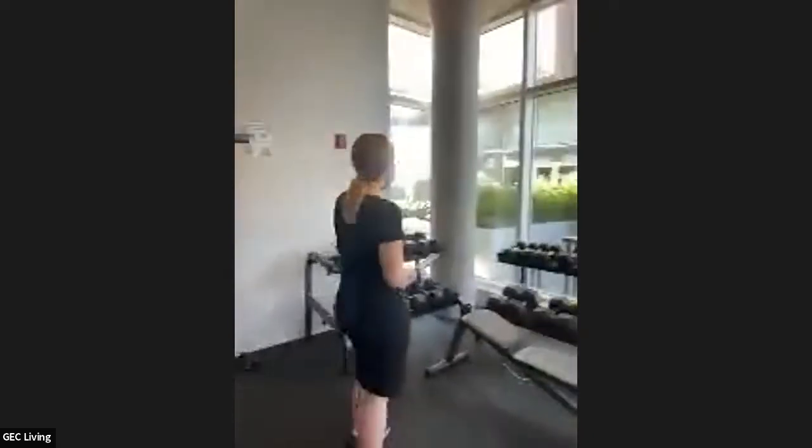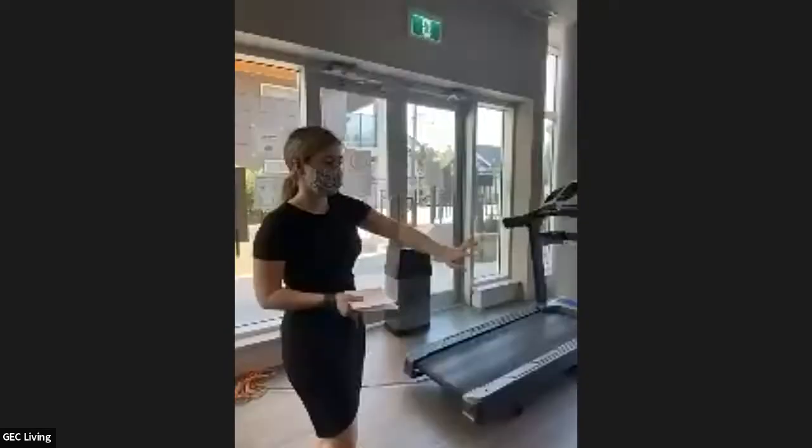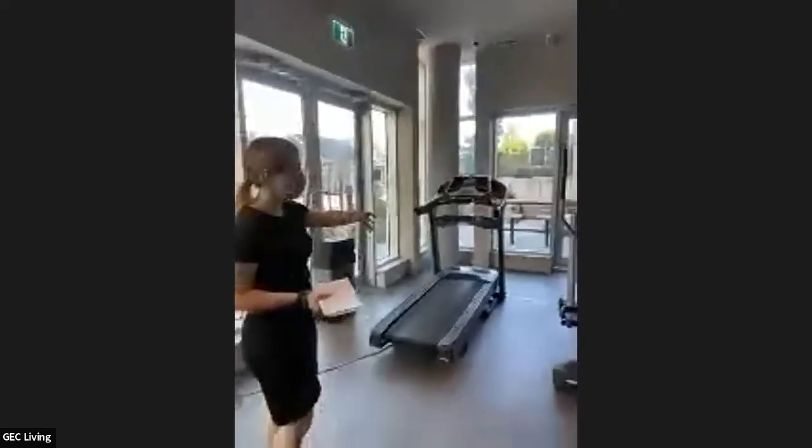We're going to start here — there are lots of activity environments available.